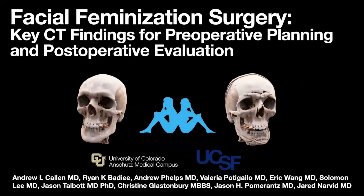Hi, thanks for listening. My name is Andrew Callan, and I am one of the co-authors on our manuscript, which has been recently published in AJR, titled Facial Feminization Surgery: Key CT Findings for Preoperative Planning and Postoperative Evaluation. I became interested in this project when we observed an increase in the number of CT studies performed for the purposes of pre- or postoperative assessment of facial feminization surgery.